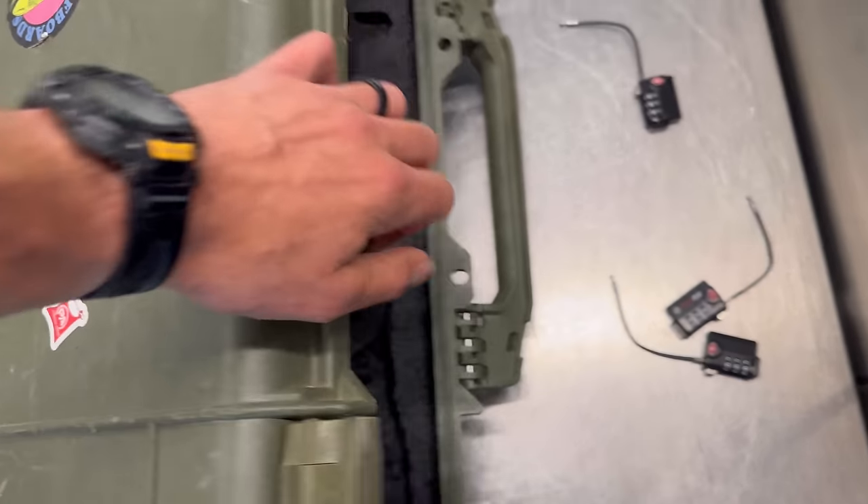Even though these are airsoft guns, a lot of the principles will apply broadly. Feel free to comment if you disagree with anything I put out here, but again this is just what has worked best for me. I do this once, maybe twice a month, and your mileage may vary — so take this with a grain of salt. If you have a different way that works best for you, go ahead and do that.